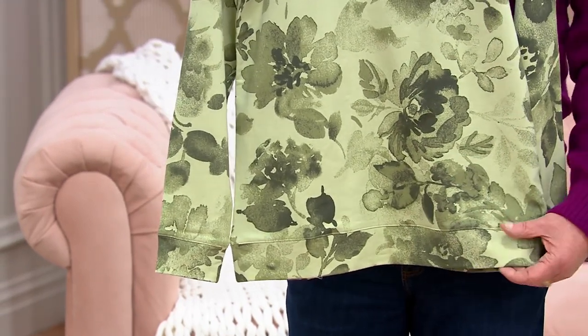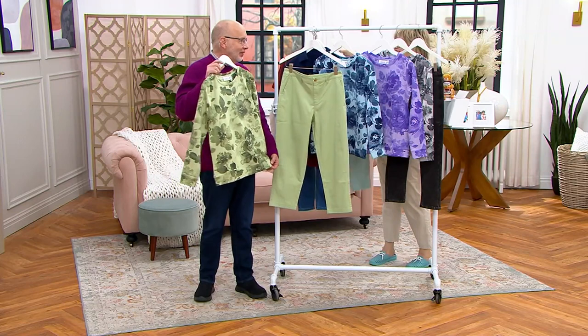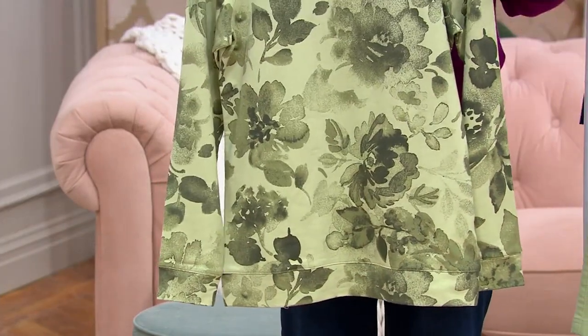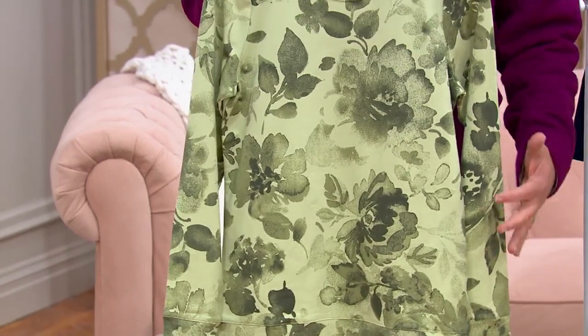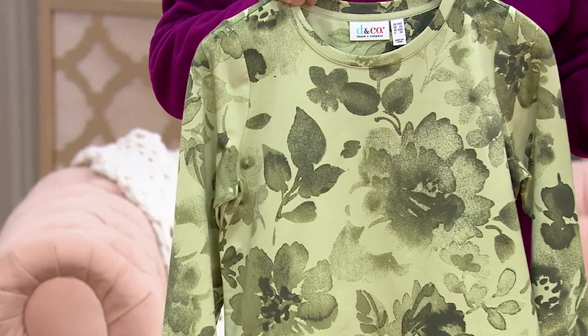This is what we call a fold-over hem. A fold-over hem is great because when you put it on, it helps the garment stay down instead of riding up. You can wash these in the machine — tumble dry low.